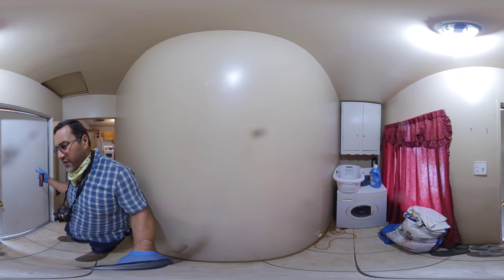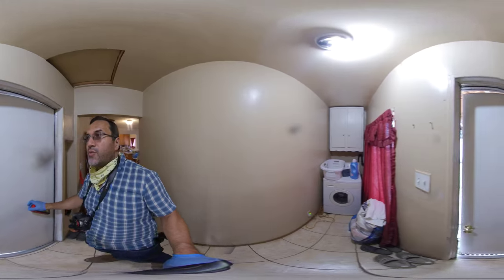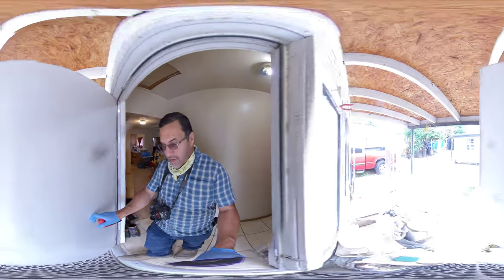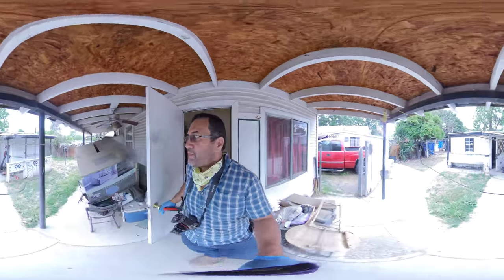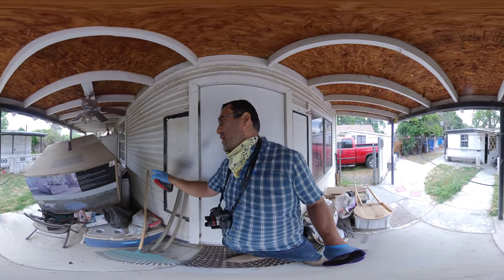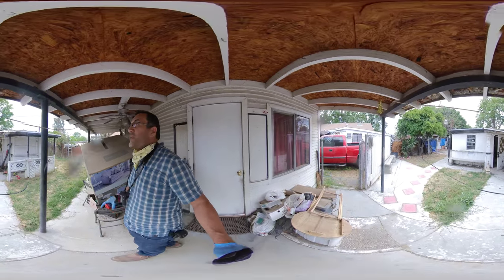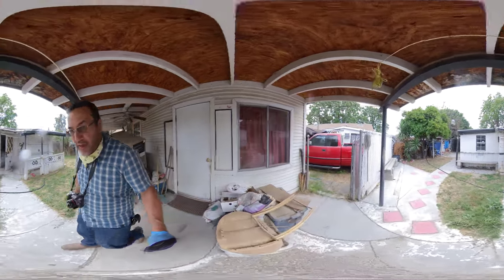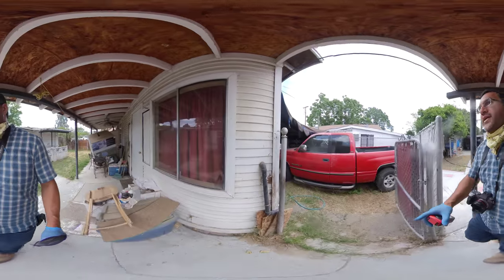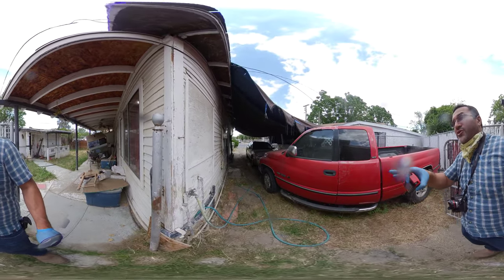There's a washer here and I think they have a dryer outside. Nice little space to wash clothes. As we go to the back, you'll see to my right this is where they have the dryer. Nice covered patio area.